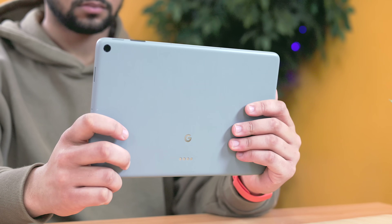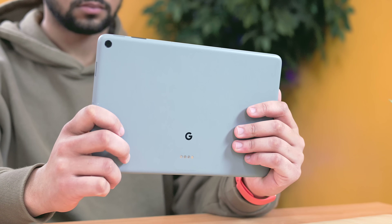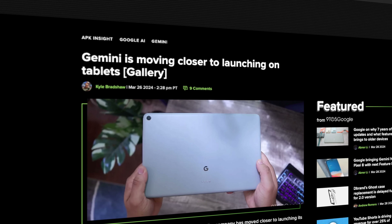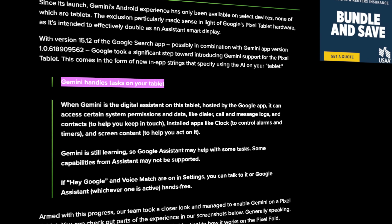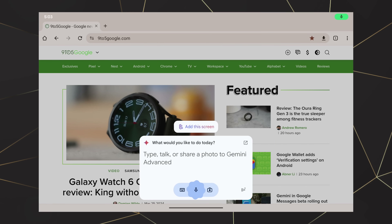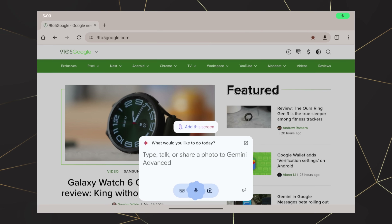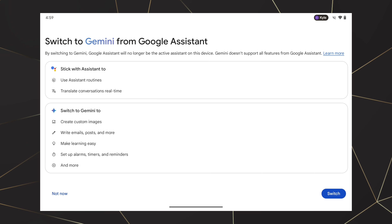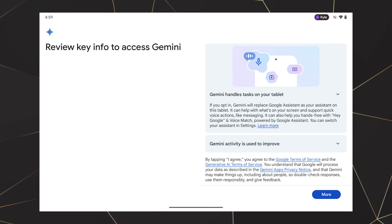For tablet users, recent updates to the Google Search app version 15.12 hint at Gemini integration for tablets. The update includes strings of text acknowledging a tablet version, most notably 'Gemini handles tasks on your tablet.' One of our teammates was able to activate the tablet version of Gemini and pull some screenshots — as you can see, it's pretty much identical to the Pixel Fold version, with two-column panels when needed and a full canvas page for certain screens.